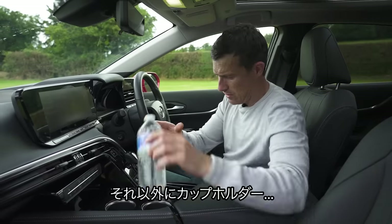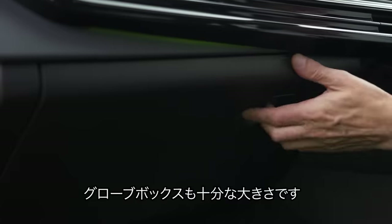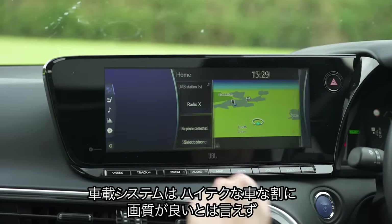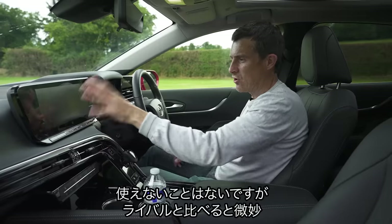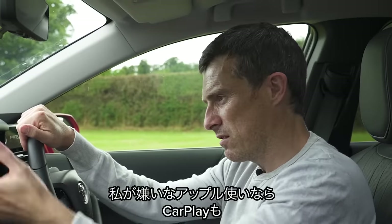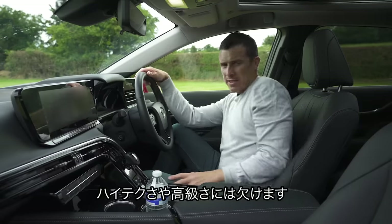The rest of the storage is fine though — cup holders, storage, USBs, and decent storage in the glove box. As for the infotainment system, it's not got the smartest graphics considering this is such a high-tech car. Toyota's infotainment is generally okay — not the best on the market but you can connect your phone and use Android Auto or Apple CarPlay. There's also a digital driver's display which does a job, but it's not the most high-tech looking either.